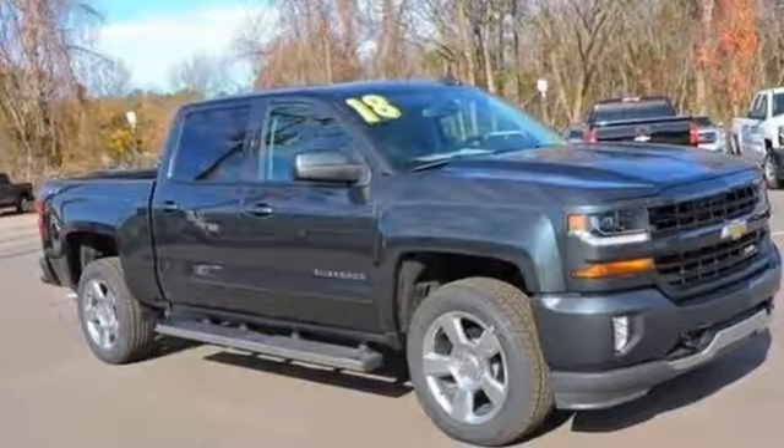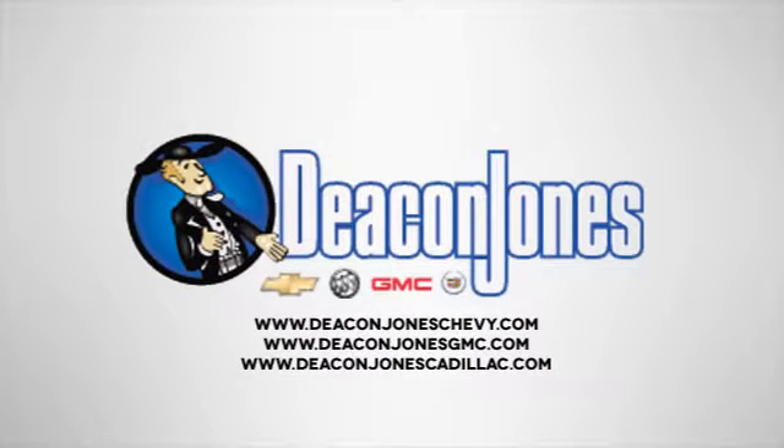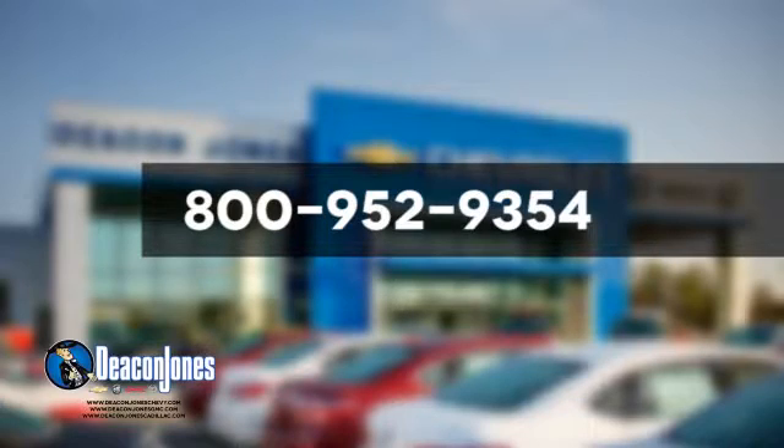Check out the strength and safety of this Silverado today. Are you speaking Deakin? Visit Deakin Jones Chevrolet Buick GMC Cadillac today. Give us a call at 800-952-9354.